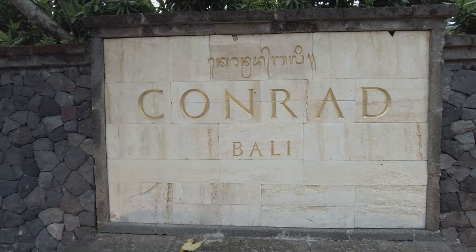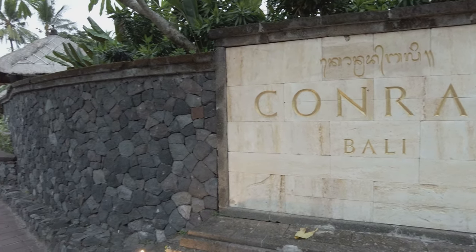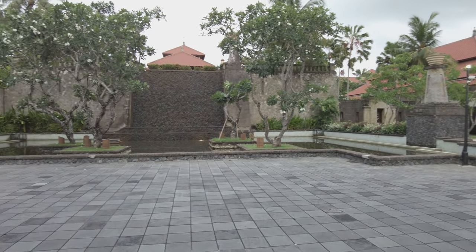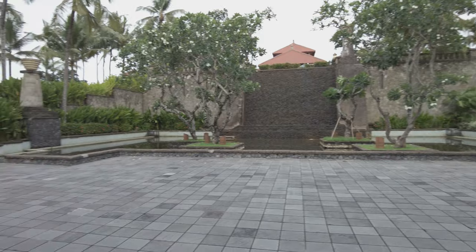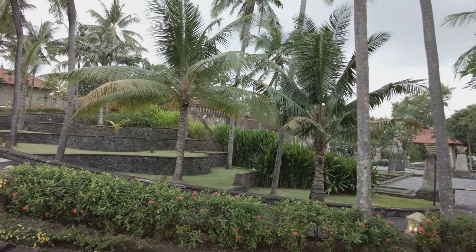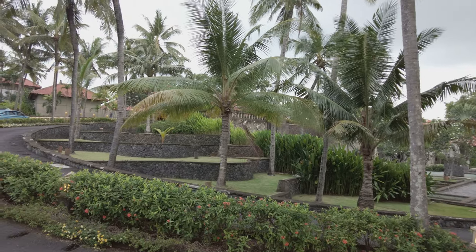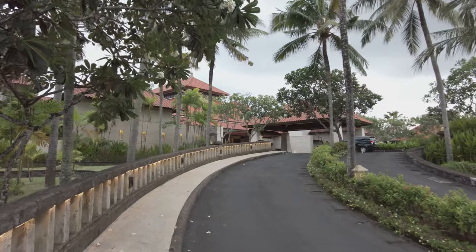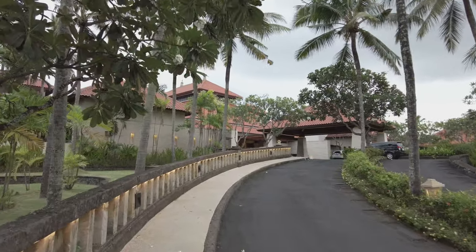The Conrad Bali is located off of an unassuming street in Nusa Dua, just a bit north of the gated enclave holding most of the area's five-star resorts. When I booked my room at the Conrad Bali, I had tempered expectations. It's not that I expected anything bad, but I did wonder exactly what I was getting.